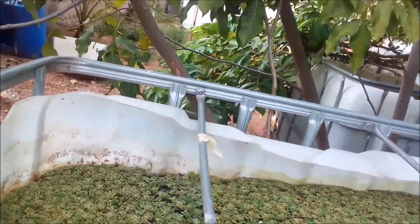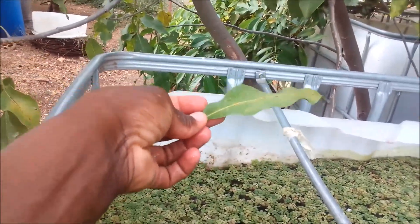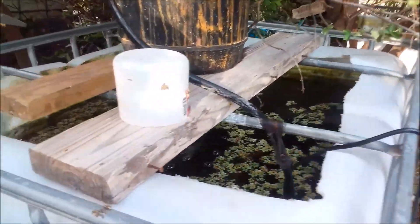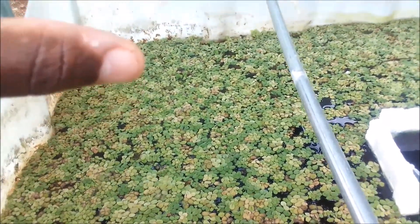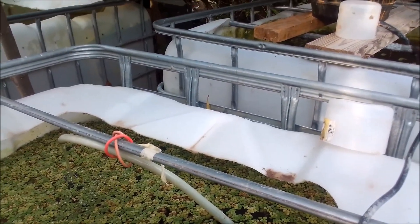In this convict cichlid pond you see a lot of plant litter coming from the aki tree and cherry tree. Now if my giant duckweed was thick and fully covering this pond, whenever leaves fall in they normally stay on top of the plant and I just take them up and throw them out. Without the duckweed cover this doesn't happen, so in a sense the duckweed limits the amount of plant litter that actually falls into the pond.